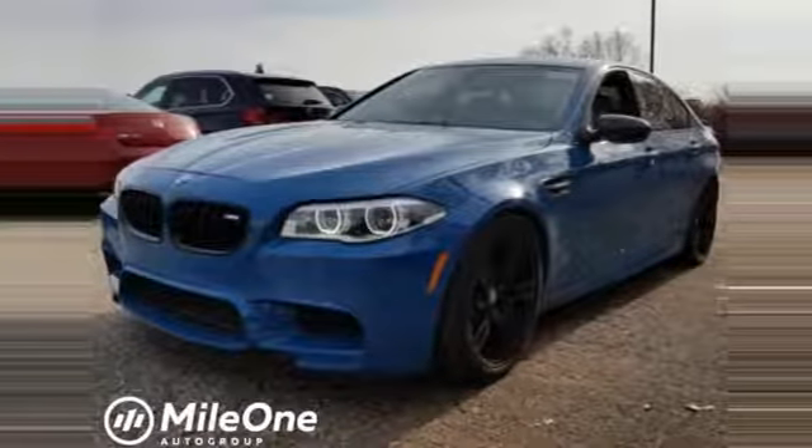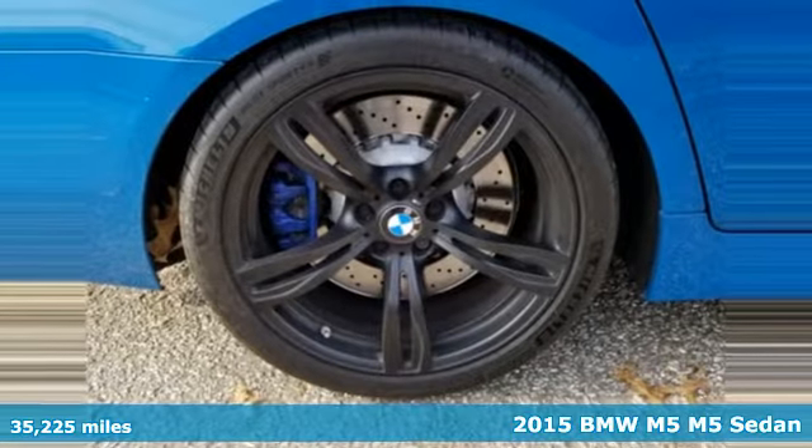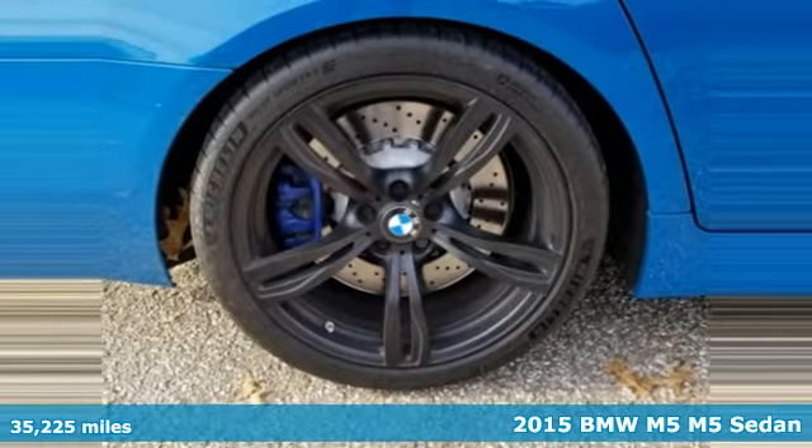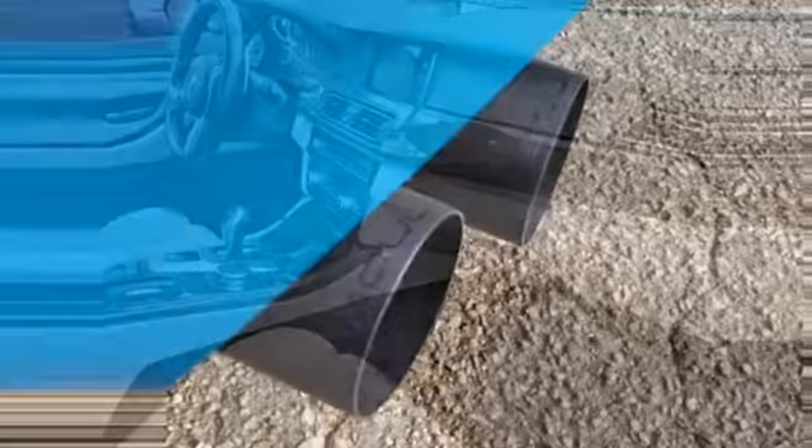Here's a 2015 BMW M5. Straighten curves and shorten straightaways with this ruthlessly sophisticated sports sedan, and get ready for an impressive combination of features.